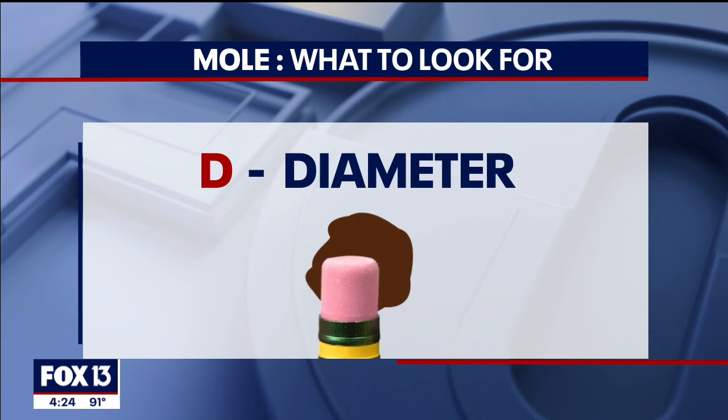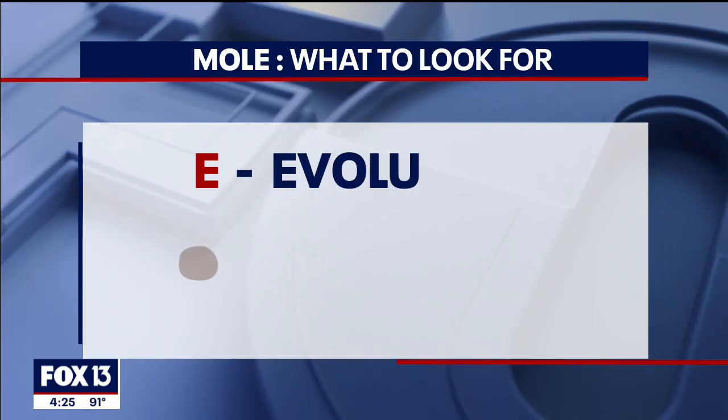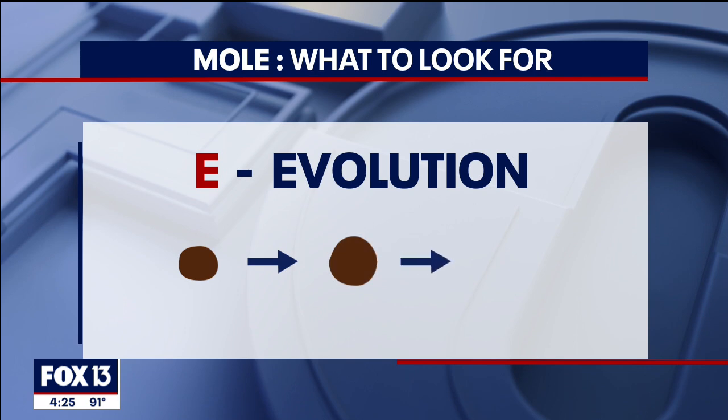D is for diameter — when the size is larger than a pencil eraser, it's also a red flag in a mole or a freckle. And E is for evolution: if a mole starts changing, growing, becoming raised, bleeding, or becoming itchy, it needs to be evaluated.